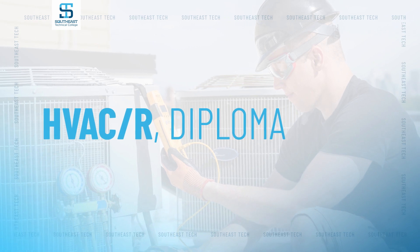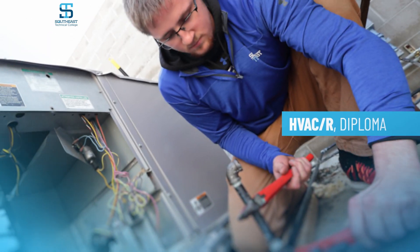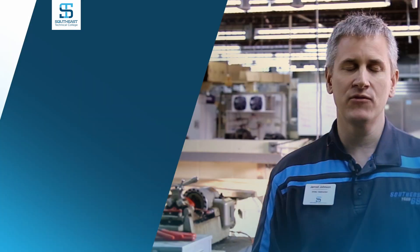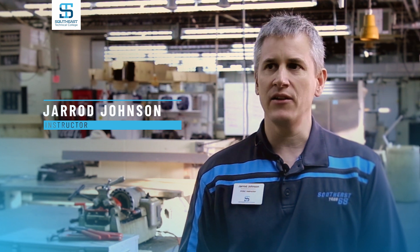During the second year of the program, students typically focus on learning HVACR skills. The HVACR portion of the Mechanical Systems degree focuses on installation, but mainly maintenance and troubleshooting. Students will be using power tools, doing piping, and some ductwork installation.